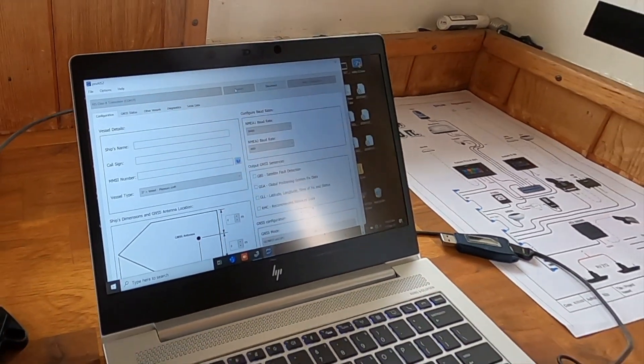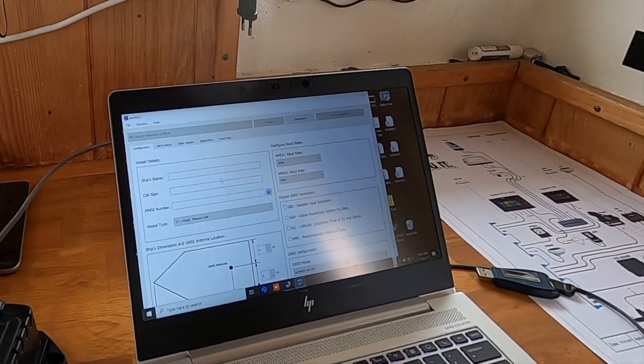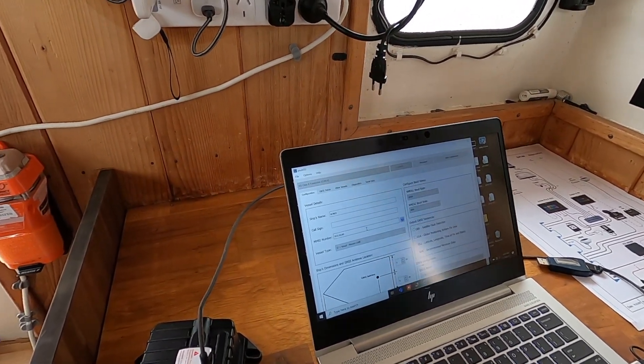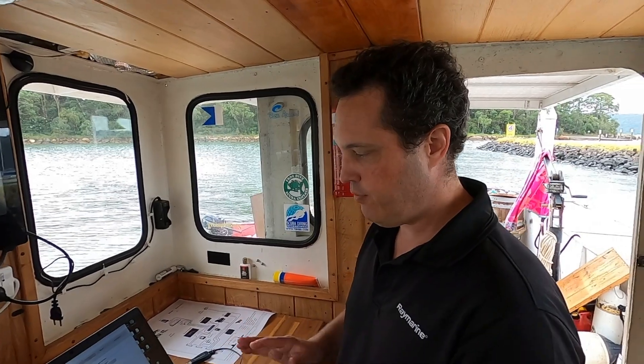Now we're connected to the unit. We can see there are no details yet for MMSI, ship's name, and those sorts of things. We have to be very careful here because we get one shot at entering this as a user. If we get it wrong, the unit will have to be reset by someone other than the user — usually a Raymarine service dealer or Raymarine themselves.